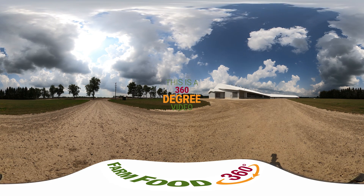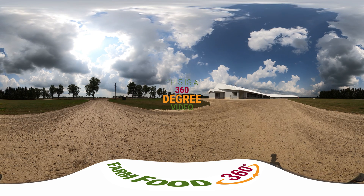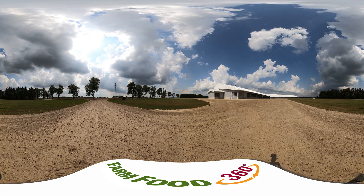This is a 360-degree video. You can look around by swiping left or right across your mobile device, or click and drag with your mouse or touchpad.